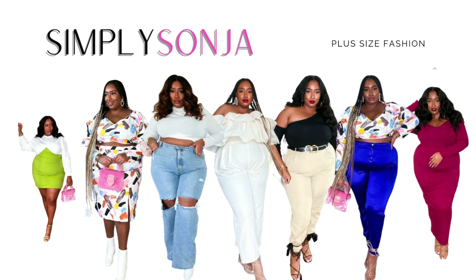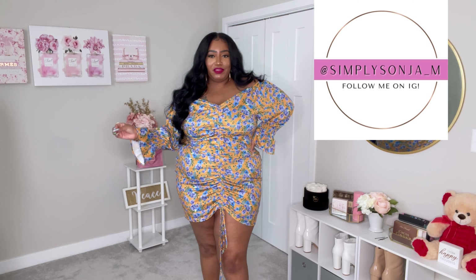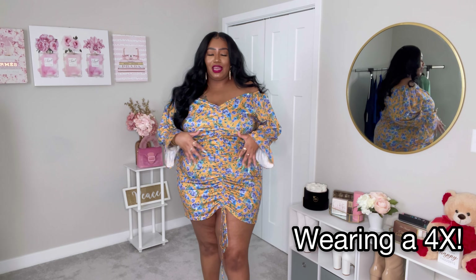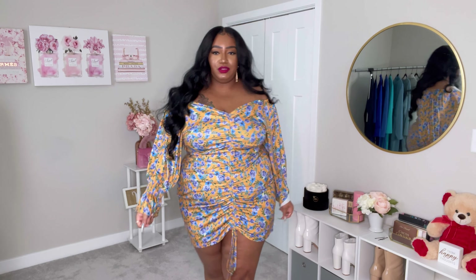So obviously I'm wearing the first piece already. I love it — it's so funny because I have not been a floral print girl for a long time. I've never really liked floral print, but this year people have been coming out with some really nice prints. Let me come up close so you can see — this is the actual print of the dress.